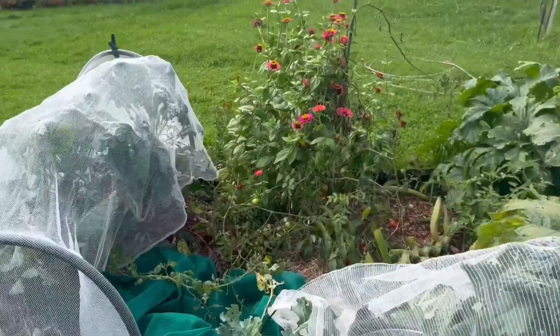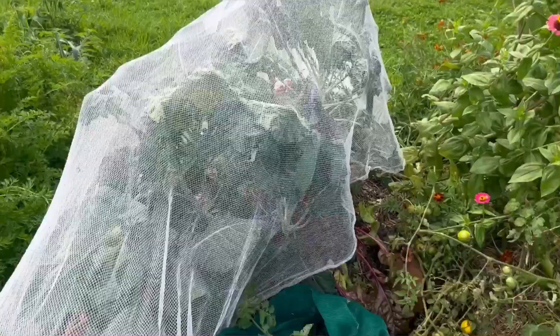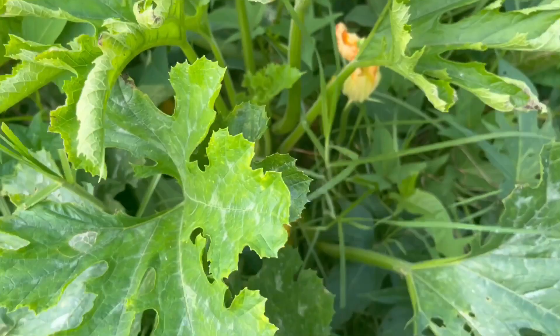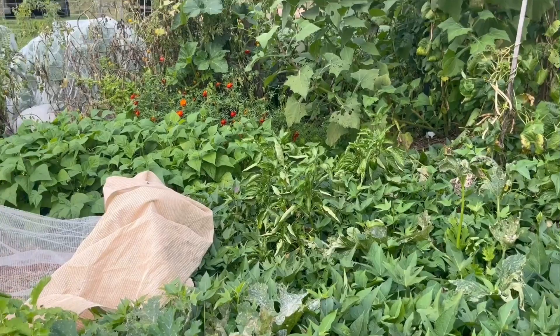We're harvesting silverbeet and leeks. I think that might be about it. And of course we're still getting zucchinis. Hopefully we'll keep getting a few zucchinis for the next couple of weeks, and as the days get shorter and the frost comes that will be the end of it. But still producing lots of yummy food.